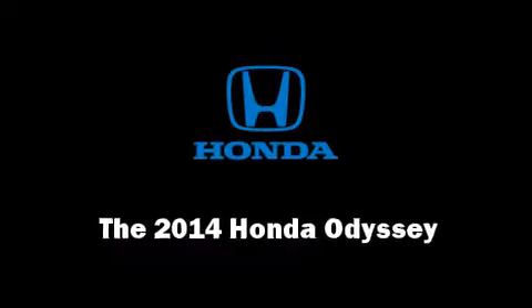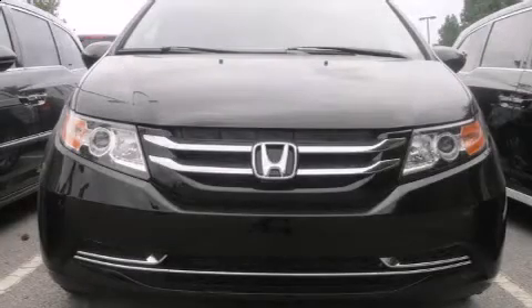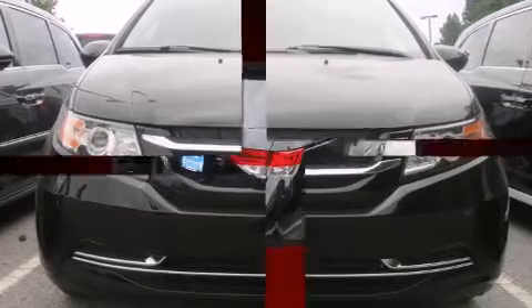Treat yourself to a test drive in the 2014 Honda Odyssey. This 8-passenger van offers the latest in technological innovation and style.